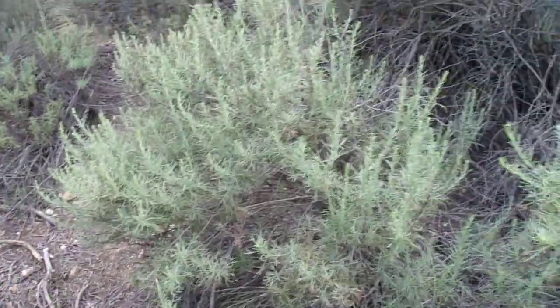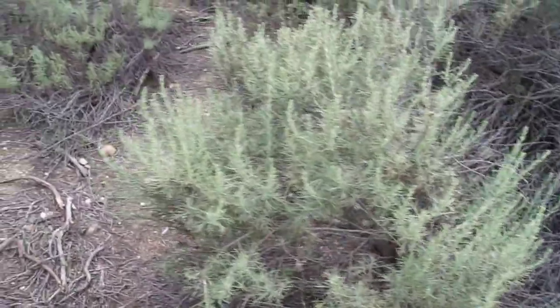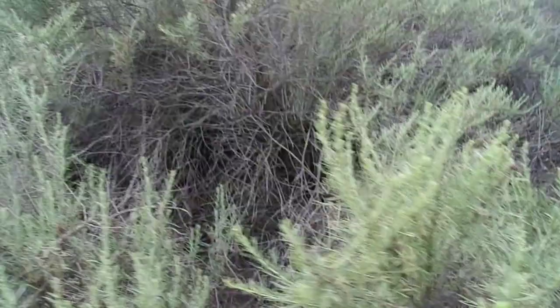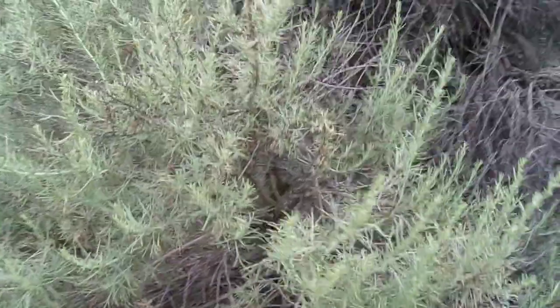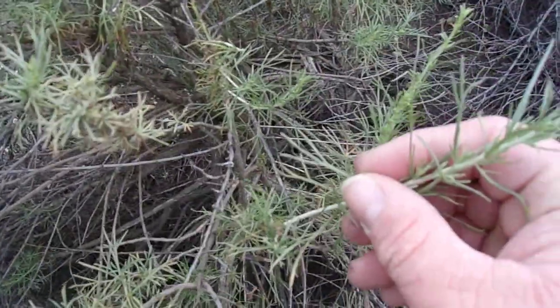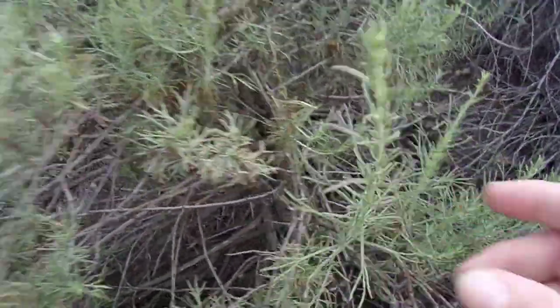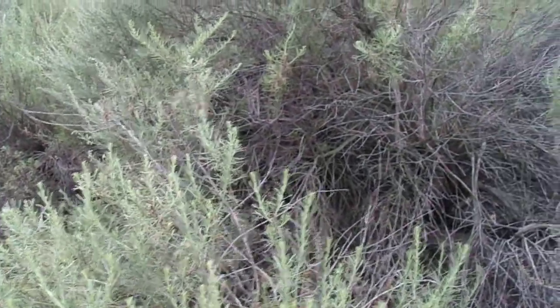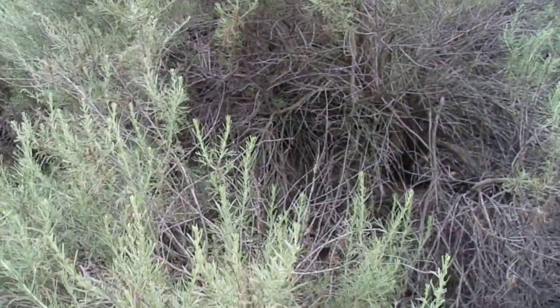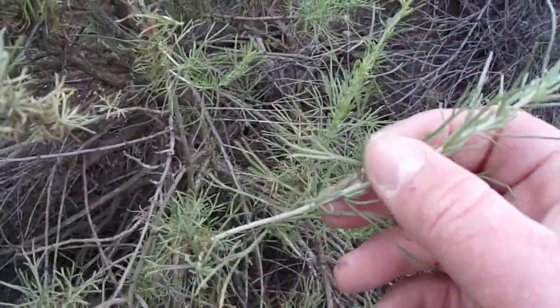The leaves on California Sagebrush are a little bit similar to Artemisia tridentata. They're not exactly the same shape — on Artemisia tridentata you see that kind of pitchfork-shaped leaf with three lobes, as you can see here. And Artemisia tridentata has three shallow lobes, but the leaves on Artemisia tridentata are generally quite a bit broader. These ones are very thin, almost needle-like. But like I said, they often have three lobes on them — though that's not always the case.